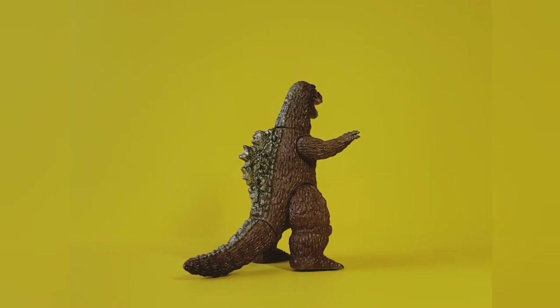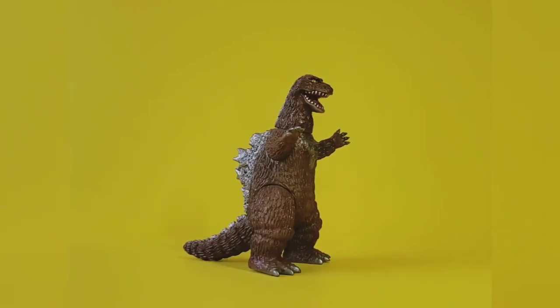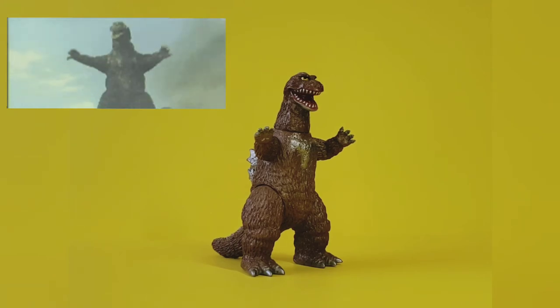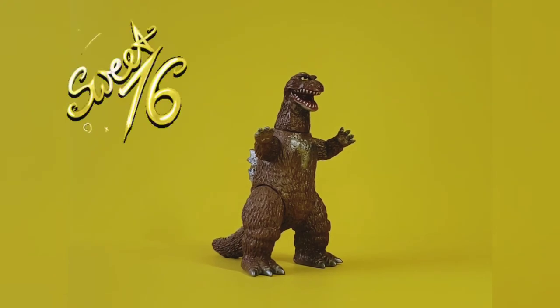When I got this guy some years ago I had him kind of tucked away and didn't really look at him too much, but in recent years I've actually appreciated him more because he looks so darn cute.